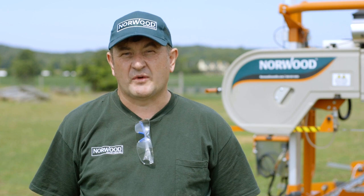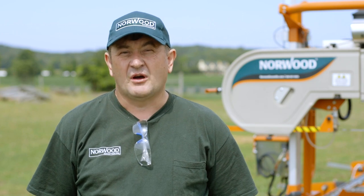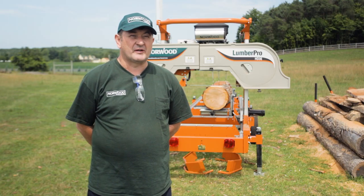The person you will speak to on the phone has extensive knowledge running the machines. They're not just salespeople — they're people who get out and mill and can give you all advice and tips on running the sawmill to make your experience better. Looking forward to meeting you and setting you up with a new Norwood Sawmill.